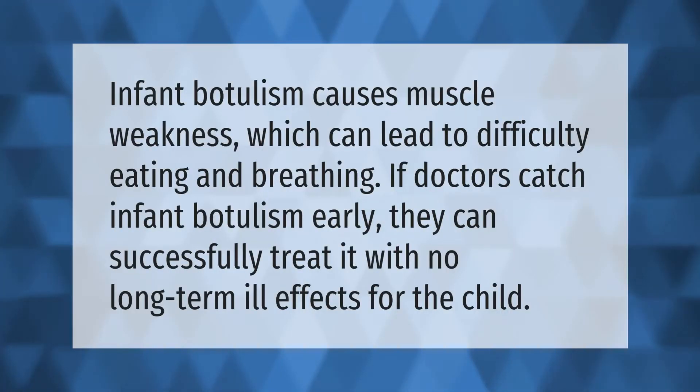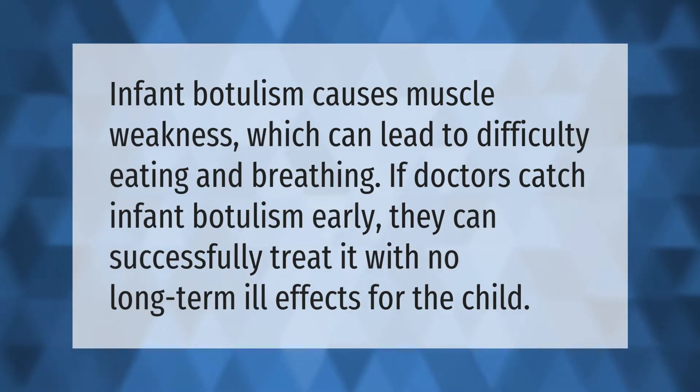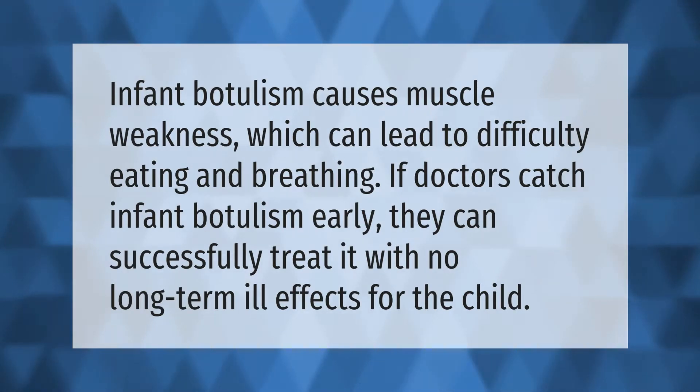Infant botulism causes muscle weakness, which can lead to difficulty eating and breathing. If doctors catch infant botulism early, they can successfully treat it with no long-term ill effects for the child.